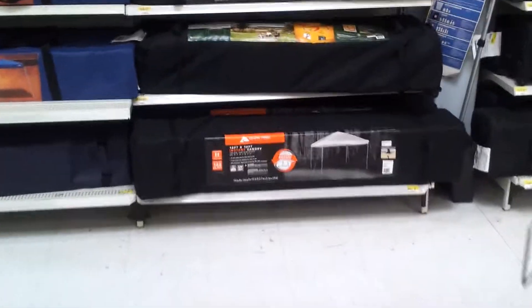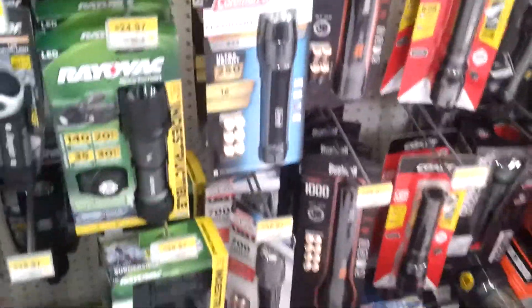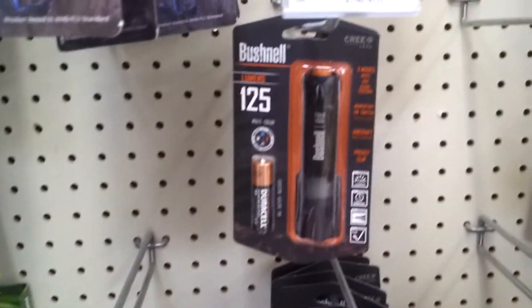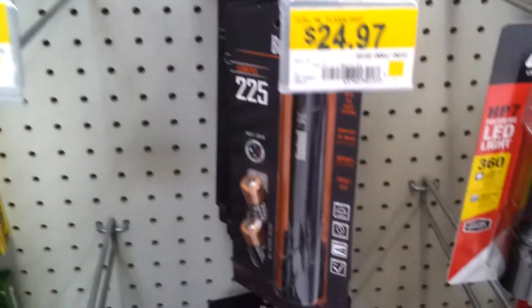It's awesome - almost camping season. Got your new Bushnell flashlights over here, 20 bucks, not bad - 125 lumens.